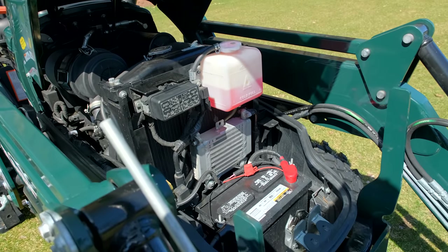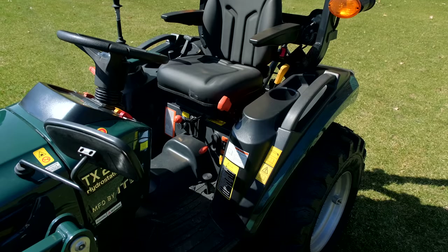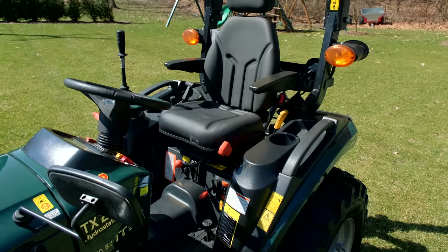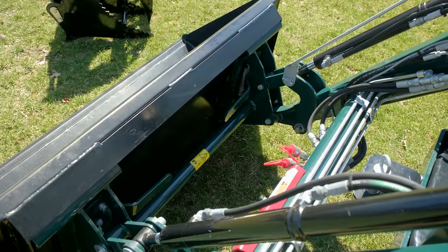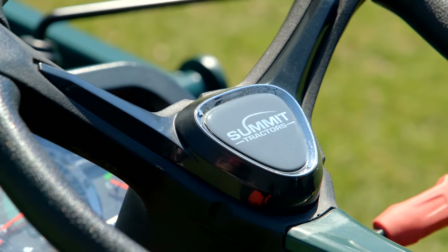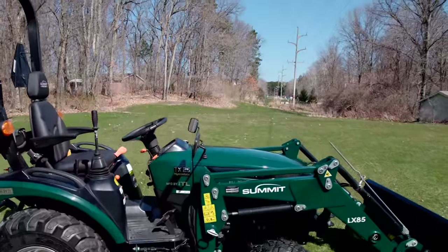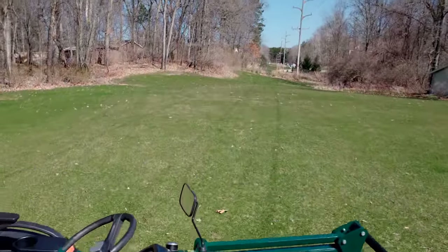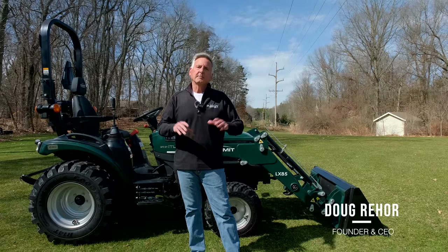Are you going through a traditional setup, opening dealerships around the country, or selling in a different way? Where do I go to buy this tractor? That's a great question, Courtney. You'll be able to buy Summit Tractors at the same farm supply and home improvement stores where you buy so many related products to support your rural lifestyle. You'll be able to check locations where Summit Tractors are offered on summittractors.com.